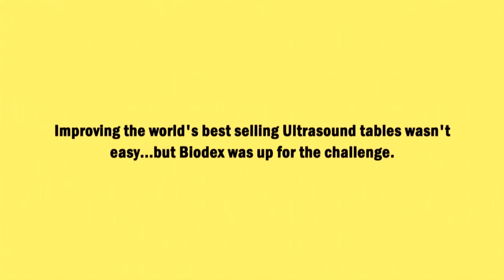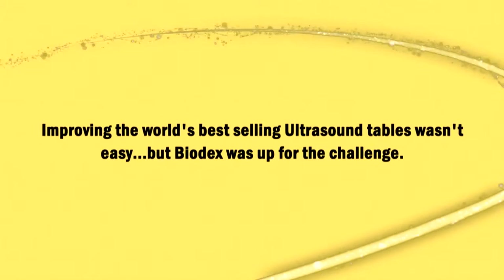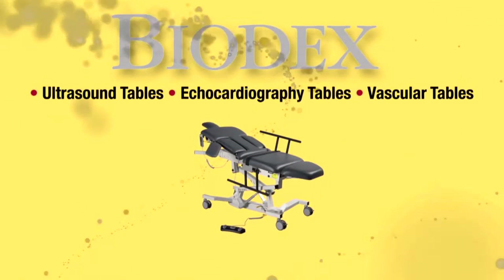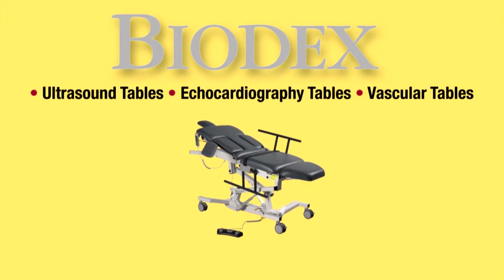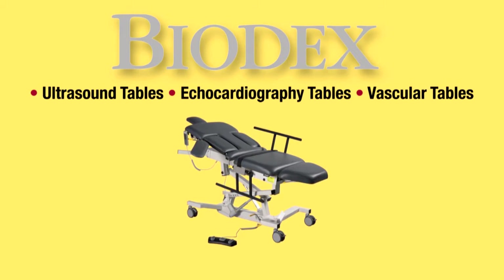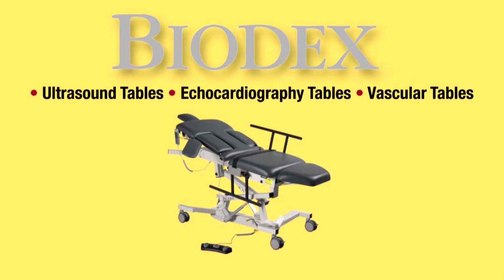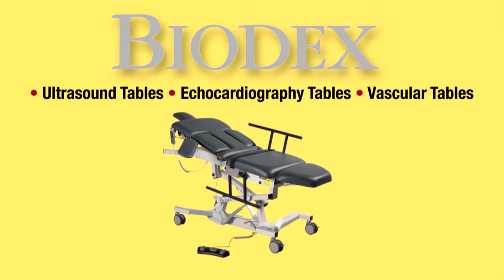Improving the world's best-selling ultrasound tables wasn't easy, but Biodex was up for the challenge. We took the number one selling ultrasound table and redesigned it far beyond anything that's been seen before. Biodex ultrasound tables are simply better through design, more efficient and more accommodating to both the patient and the sonographer.